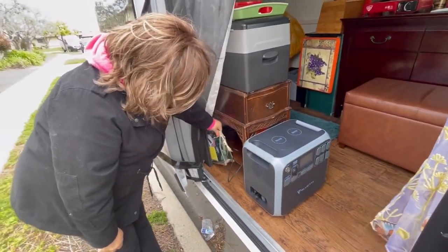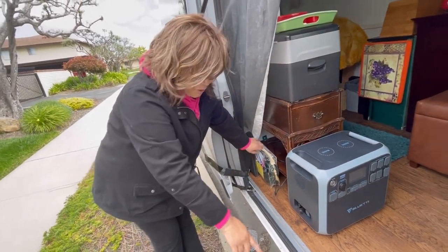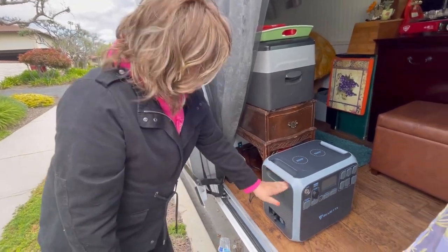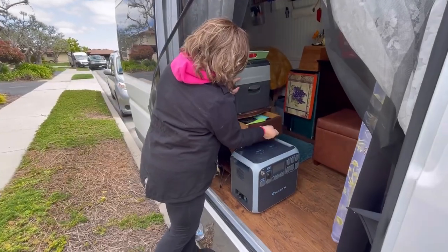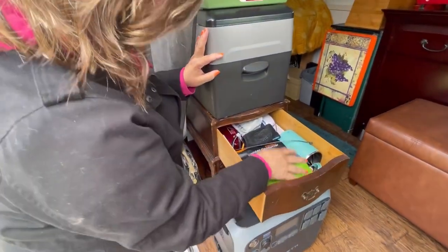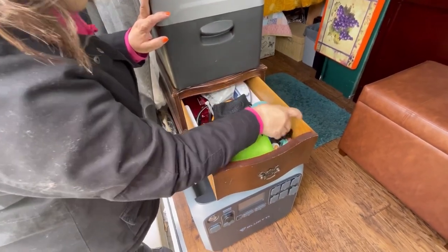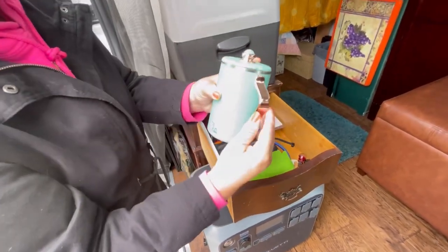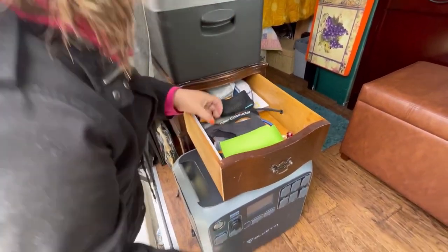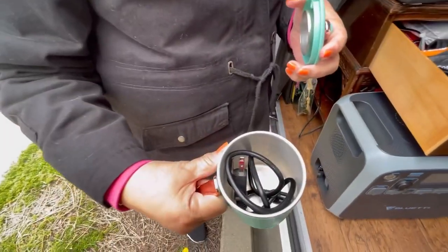This is my extension cord and lights for underneath the van when I'm camping. Here's my drawer just full of stuff. Here's a little teapot - so cute! It boils water and it's 110 volt.